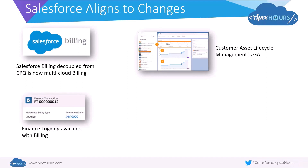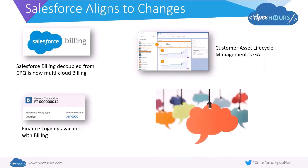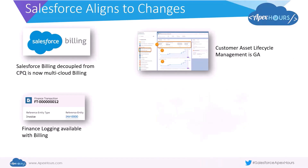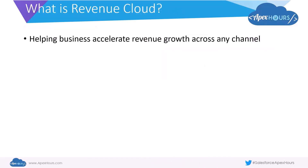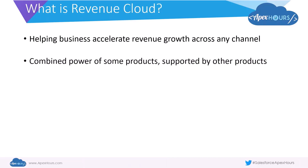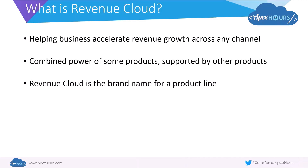All of these individually may look like different pieces of functionality, but together they are part of Salesforce's view of how business works today. This all came together on November 12, 2020, where Salesforce announced what is now known as Salesforce Revenue Cloud. Revenue Cloud is all about helping businesses accelerate revenue growth — and not just revenue growth, but revenue growth across any channel. It's a combined power of some of the products Salesforce offers, supported by other products in the ecosystem, building on the power of the platform focused on specific products to accelerate revenue growth. It's a brand name for a product line and not really an individual product.